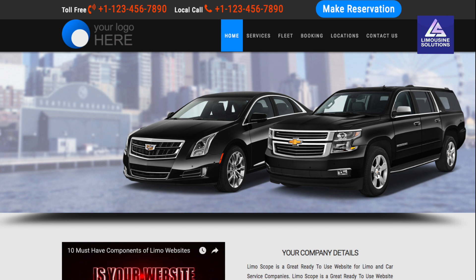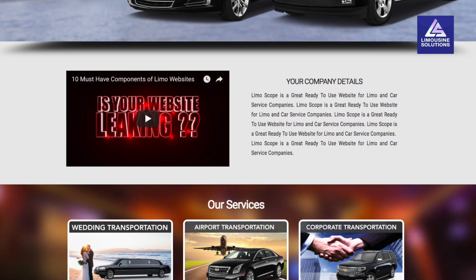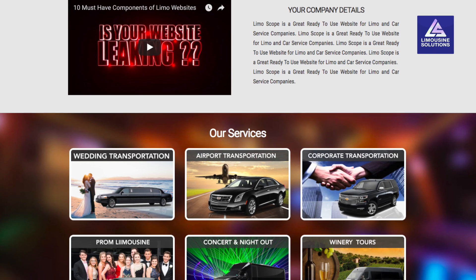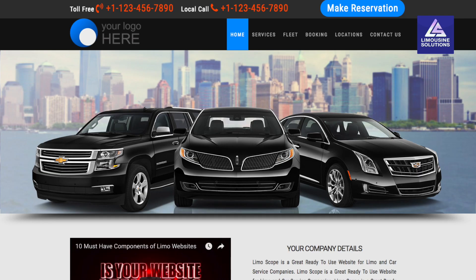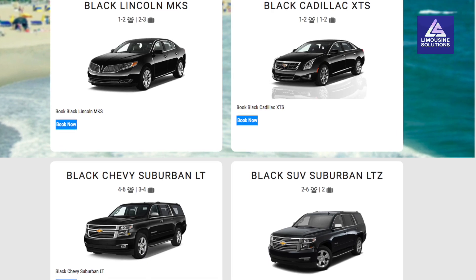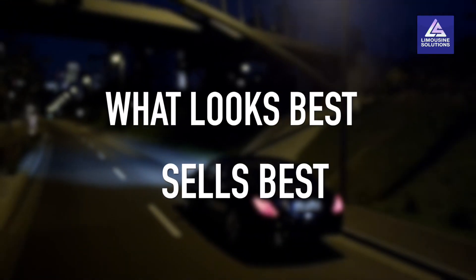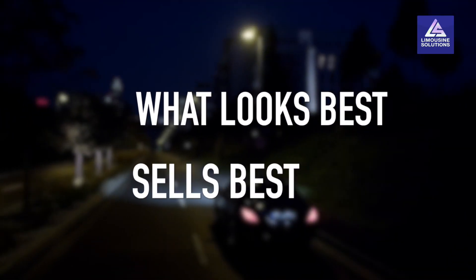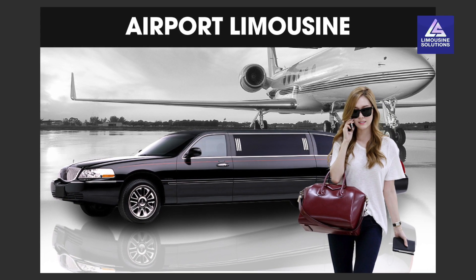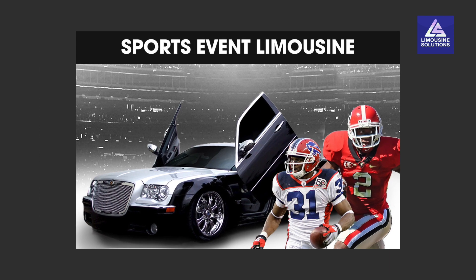We are pleased to present Limouscope, a ready-to-use website designed exclusively for the limousine and car service industry. With high-quality graphics, banners, services, and fleet images, everything is displayed in the most professional and elegant manner. After all, what looks best sells best. This website can be tailor-made to display your fleet and services with high-quality thumbnail images.